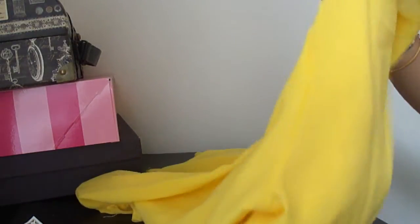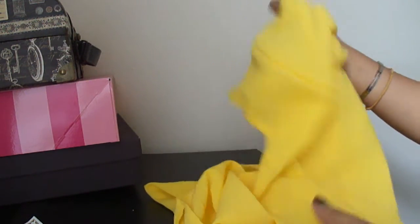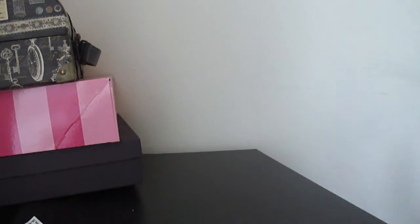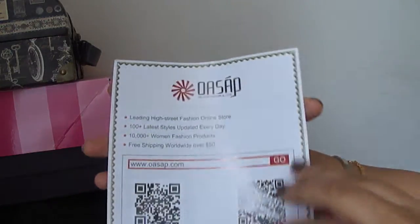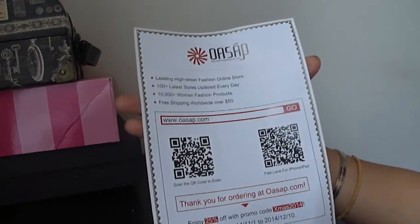After that I got this beautiful yellow color bow back top. I'll insert a picture of this too. It's a top with three-quarter sleeves and the sleeves have elastic. I haven't worn this yet but I want to post an outfit post on my blog soon, so stay tuned.